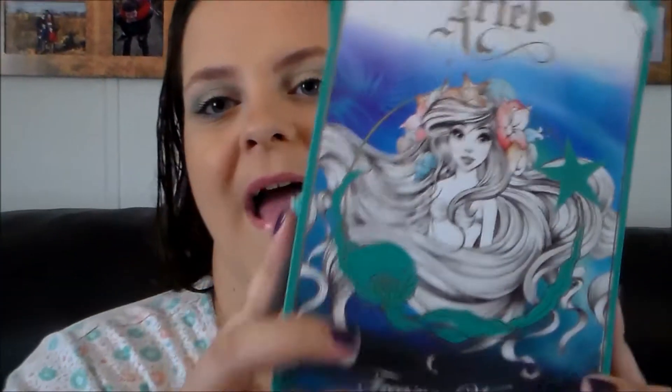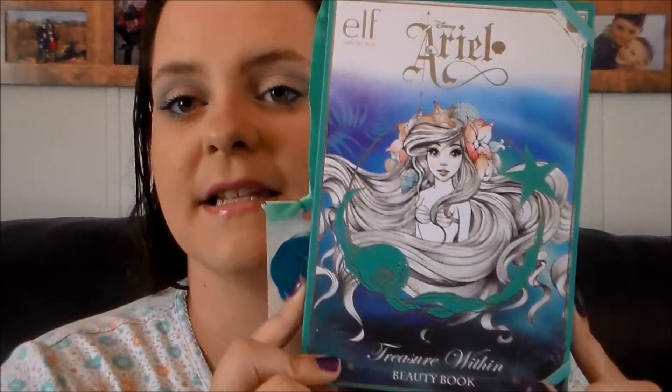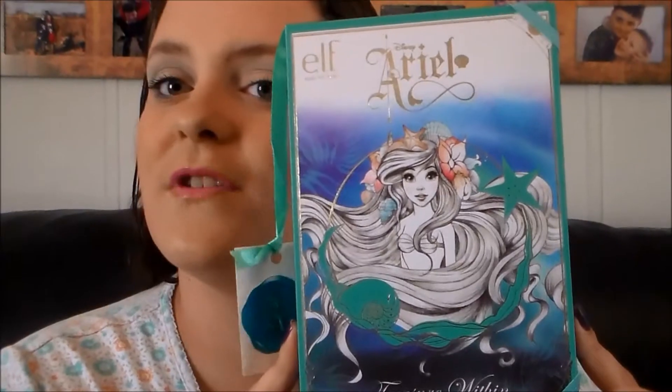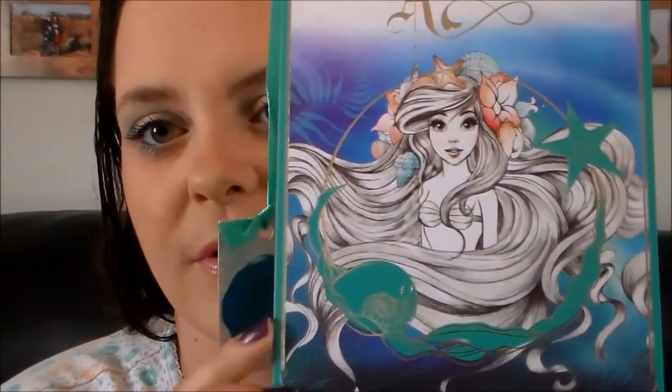So let's go ahead and take a look at this Ariel Treasure Within Beauty Book. First of all, the packaging is stunning. These run for $9.99 and personally I think that just for the packaging alone these are worth it. They're great if you're a collector of this sort of thing, if you are a Disney fan, if you're a Little Mermaid fan, which I personally am — it was one of my favorite Disney movies from when I was a child. So it's a great little collector's thing.